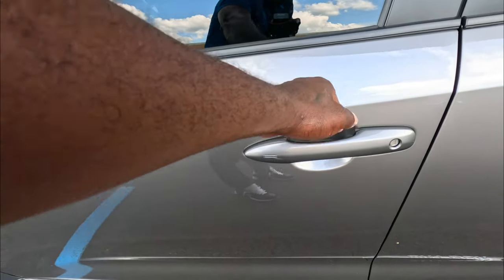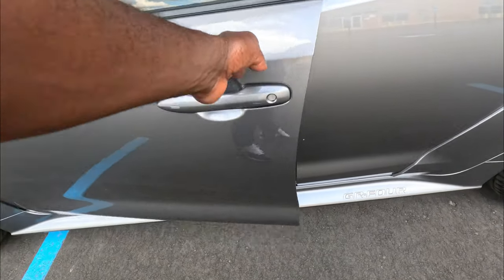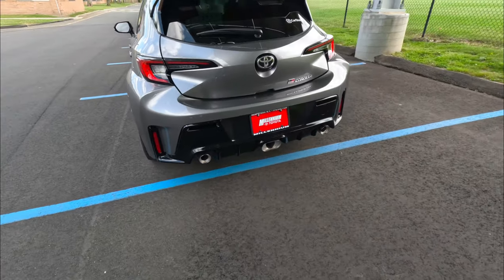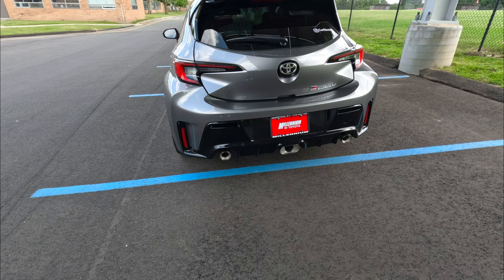One of the best things the Morizo and Circuit Edition have is the carbon fiber roof — that does not come on the Core at all, which just gets a color-matched roof. You also have a matte black shark fin antenna. To get into the car you can press the button to unlock, or you can put your hand near the door sensor and the door opens up. And looking at the rear — she has a wide, phat rear end.